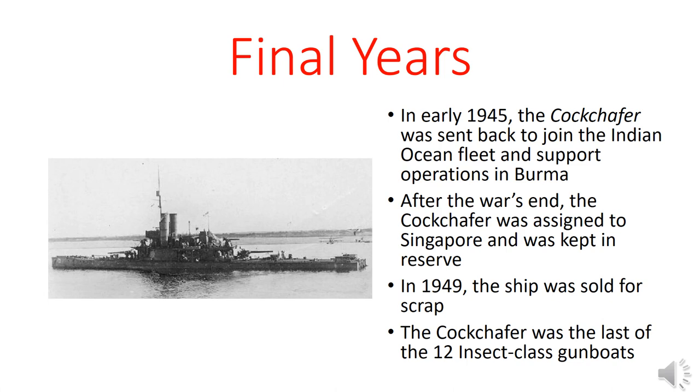In early 1945, the Cockchafer was sent back to join the Indian Ocean Fleet and support operations in Burma. After the war ended in August, the Cockchafer was then assigned to Singapore and held in reserve. In 1949, the ship was sold for scrap. The Cockchafer was actually the last of the 12 Insect-class gunboats — of the original 12, three were lost in battle and the other nine were retired and scrapped.